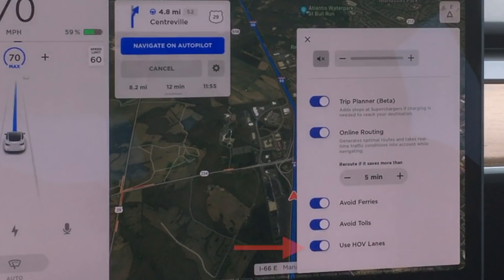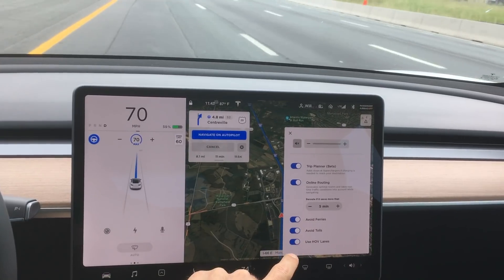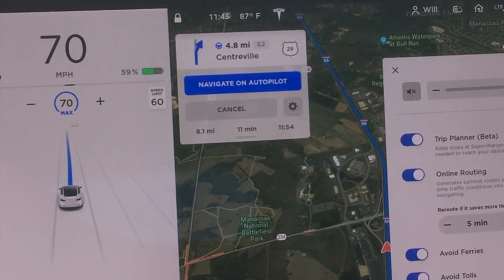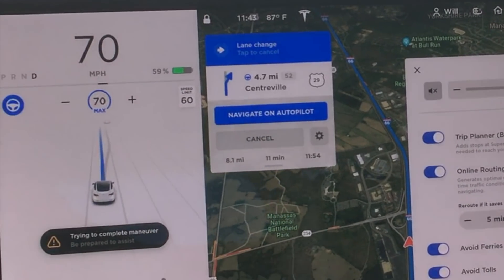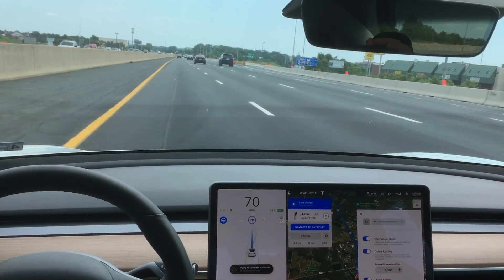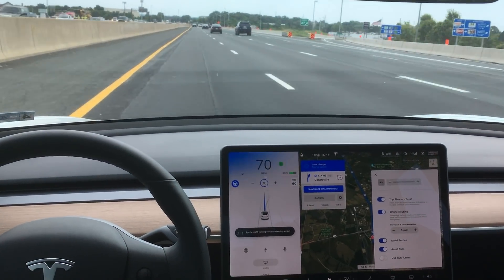Let's go into the navigation settings and turn off 'Use HOV Lanes' and see what happens. So I'm just going to tap that button, and you can see that the car instantly initiates a lane change to get out of the HOV lane. In this instance, it would be a move to the right lane, so let's watch that lane change here.